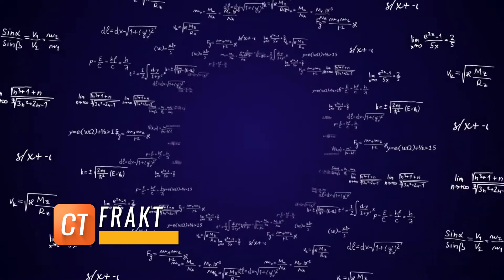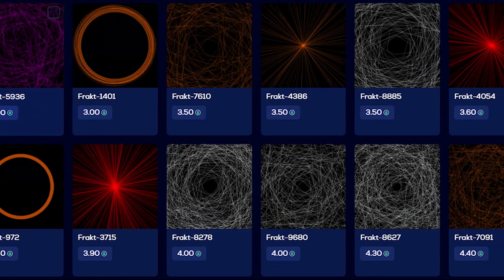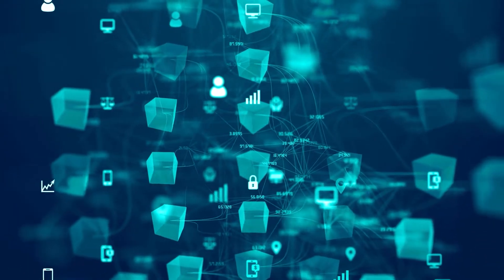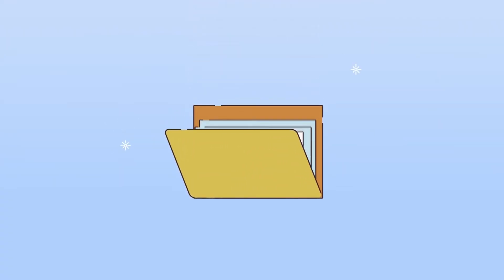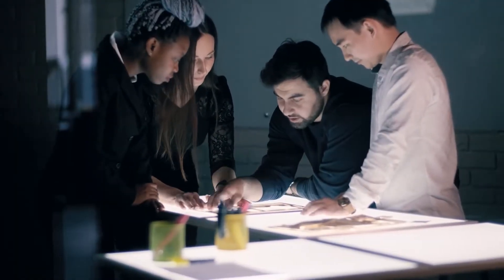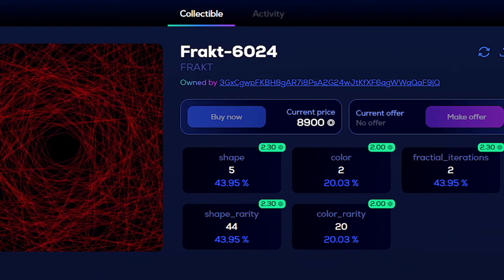Many collectors are drawn to Fractals because of their mathematical element. Fract's randomly produced design patterns set it apart in the NFT sector. All Fractal pictures are stored on an Interplanetary File System (IPFS), which is a practical way to store and transmit large files. The type of Fractal imagery and color schemes employed determines rarity, and the Fract team plans to reward holders with airdrops while pursuing new collaboration options.